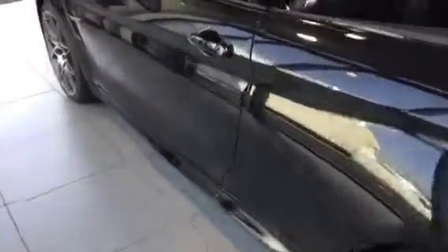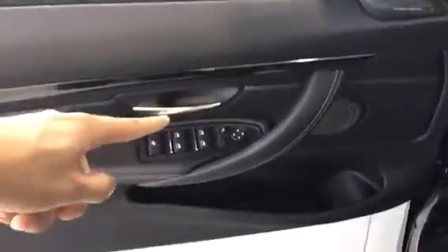It's got comfort access as well as fold-in mirrors. Really nice premium leather seats with both lumbar support, bolsters that fold in, leg extension, and memory seating as well.